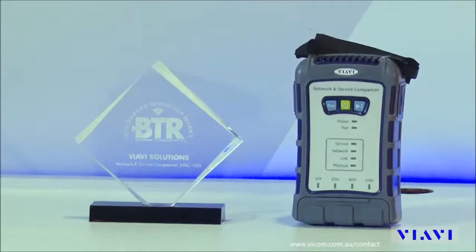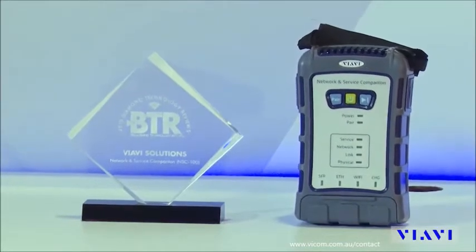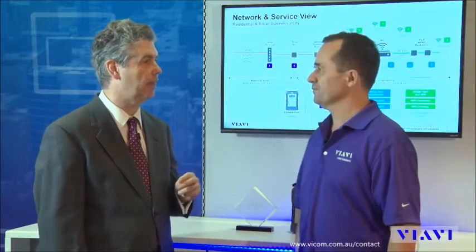I'm Stephen Hardy, Editorial Director of Broadband Technology Report and Program Director for the 2019 Diamond Technology Reviews, in which VIAVI Solutions Network and Service Companion earn four diamonds. I'm speaking with Renaud Dupuis, Product Line Manager at VIAVI.